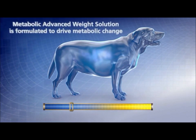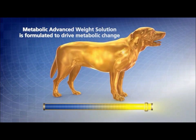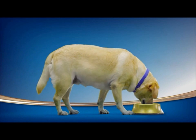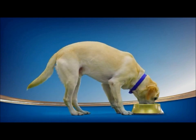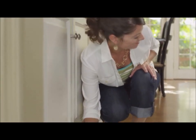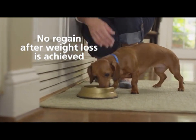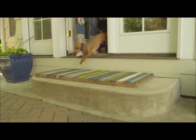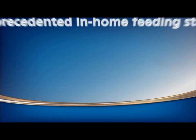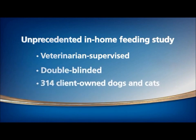Nutrients that have been shown to promote healthy or lean gene expression were then identified from a database of nutrigenomic information. The result: a nutritional breakthrough that naturally changes an obese animal's metabolism to act more like the metabolism of a lean animal. Even after weight loss is achieved, the changed metabolism is maintained, avoiding weight regain as long as the animal continues to eat the food. All therapeutic foods work in strictly controlled clinical settings, but Metabolic Advanced Weight Solution is proven to work in real homes with real pets and their owners under real-world conditions.